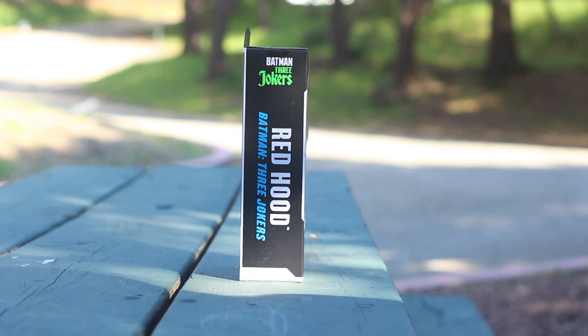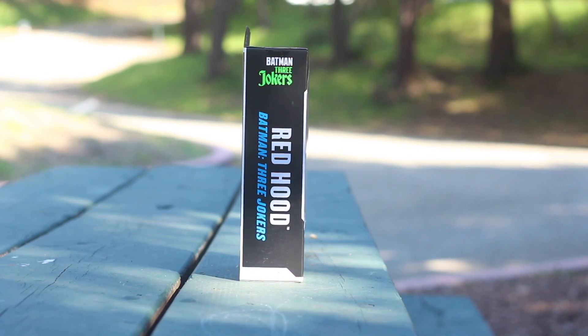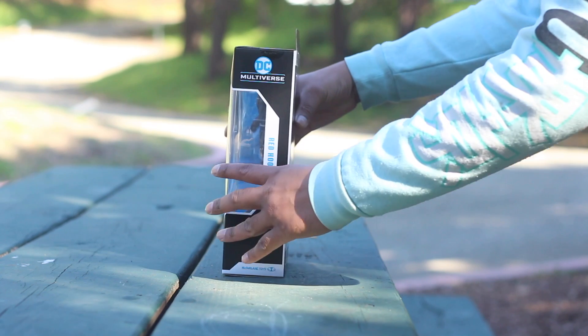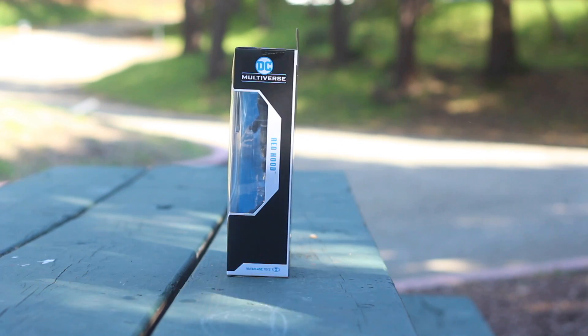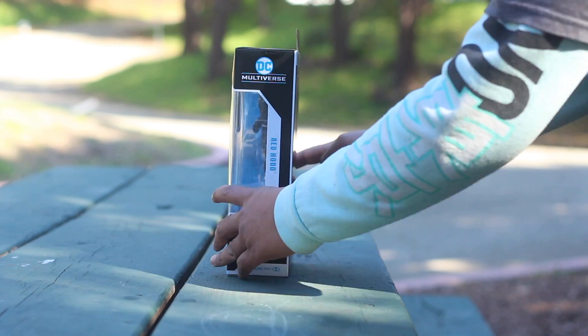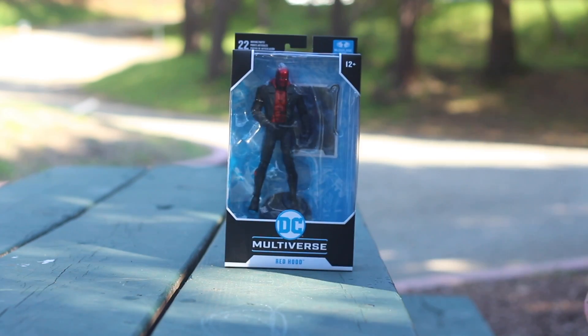Amazing — Batman, Joker. Very special. This is for 12 years and up because it has a bar on the left, which is this weapon.